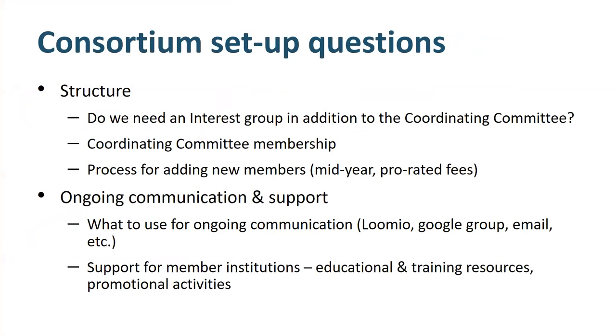One of the questions we discussed was around the structure of the consortium. It was pretty clear from the beginning that our members wanted as lightweight a structure as possible — everyone involved had a lot of other responsibilities. We wondered if it was overkill to have an interest group in addition to the coordinating committee, but we decided to go ahead because it was a way to include individuals and organizations who have a vested interest in open data and research sharing but aren't necessarily minting DOIs. We talked to DataCite about adding members mid-year — that seemed straightforward — and we also discussed ongoing communication and support. We initially set up a forum in Lumio but ended up migrating to a Google Group. The question of how to provide additional support for member institutions came up but has not yet been fully addressed.